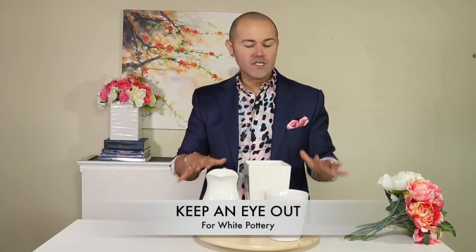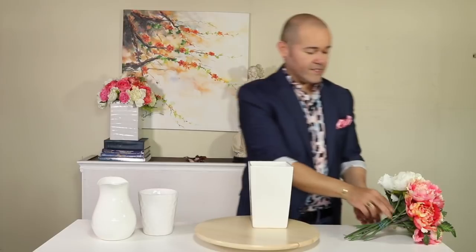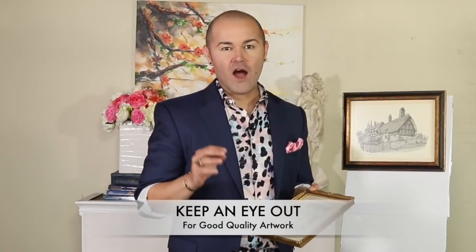My second item I'm always looking for is white pottery and containers. This time I'm trying to keep it as clean as possible — always looking for beautiful white ceramic containers so arrangements look very clean and crisp. Whether they're square and tall or a really beautiful white pitcher or a smaller container, I'll show you how easy it is to make a statement. You just drop a beautiful bouquet of flowers in and put them in groups. These were only $2.99 a piece.